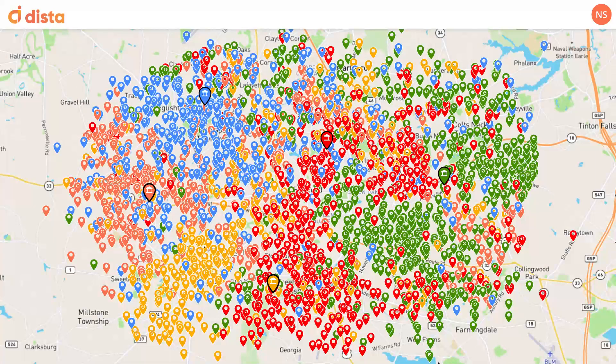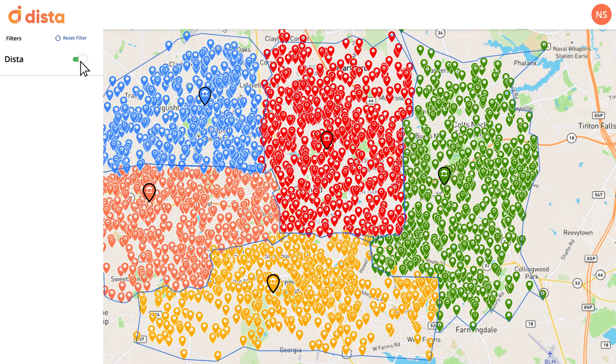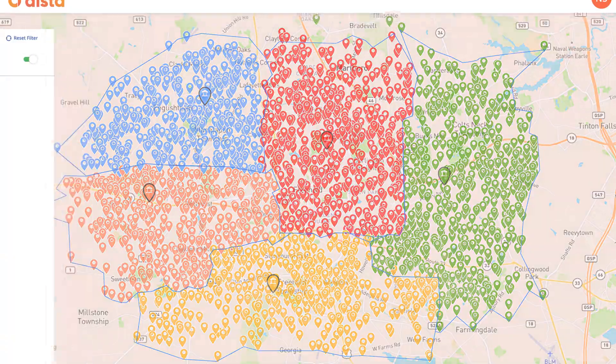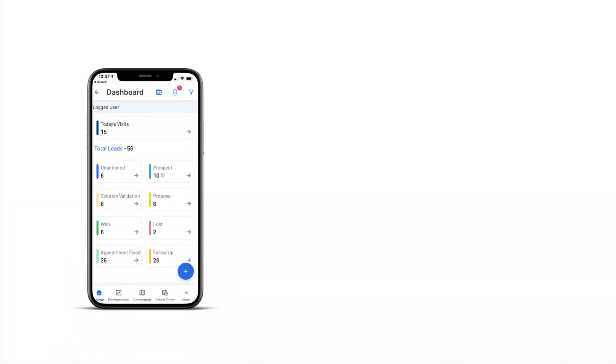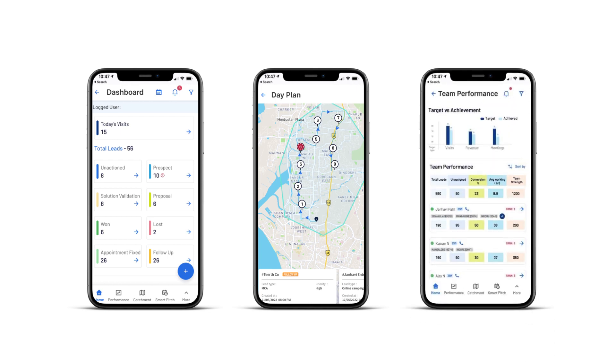Move from geodata chaos to running a location-intelligent business. Give complete control to your field agents with a mobile office. Dista equips your field reps with intelligent on-field recommendations to make their jobs easier and increase productivity. You can even gamify your field reps by creating leaderboards, badges, ranks, and reward your field rep achievements.